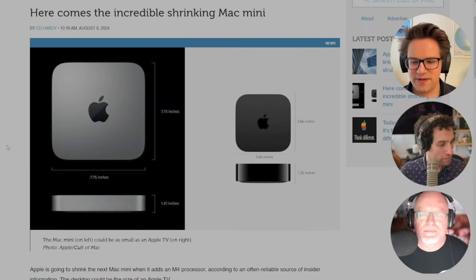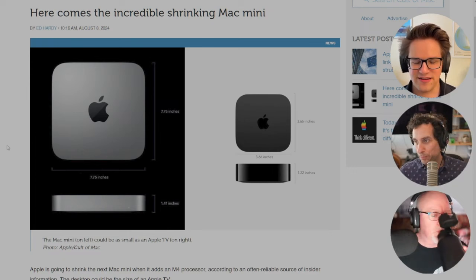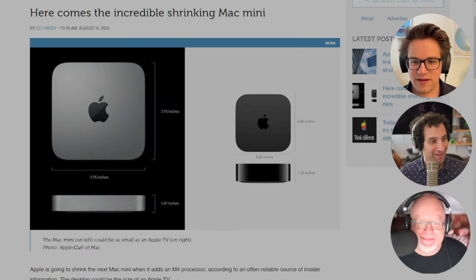The Mac Mini also comes with two USB-A ports, an Ethernet jack, and a headphone jack — he doesn't mention those. Maybe they'll be cutting some of those — what Apple considers legacy ports, but what I consider kind of essential ports for a computer. The Mac Mini will keep its aluminum casing; it won't switch to plastic, so that's good at least.